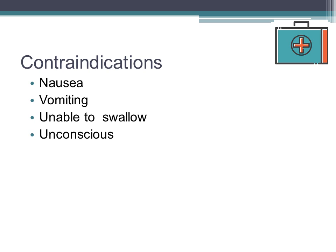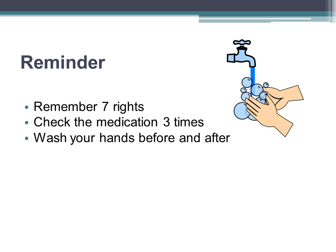Contraindications of enteral medications are nausea, vomiting, inability to swallow, and unconsciousness. Remember the seven rights before you administer any medication. Check the medications three times and wash your hands before and after administering medications to a patient.